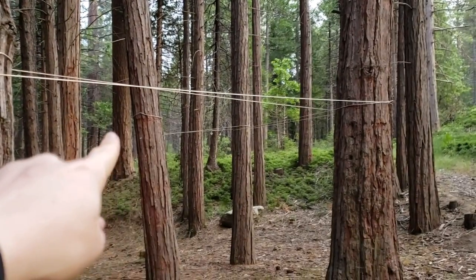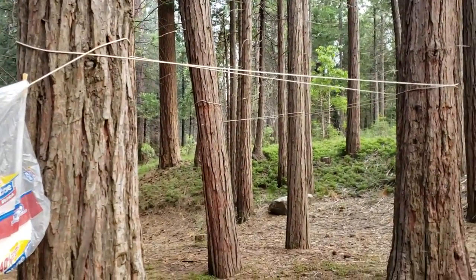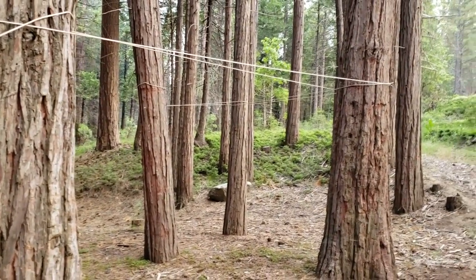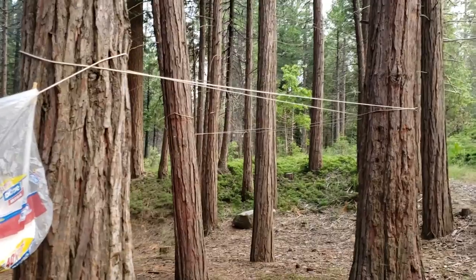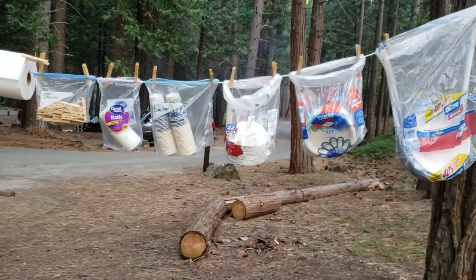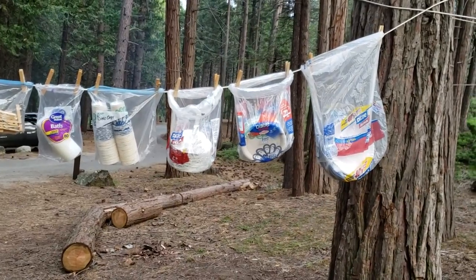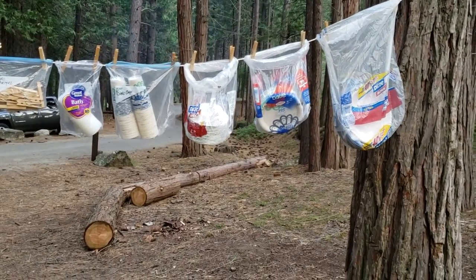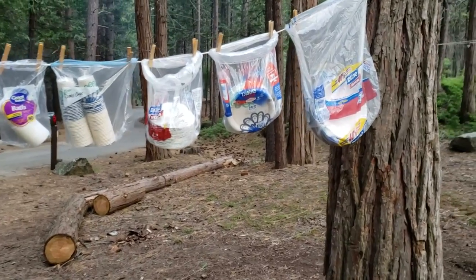Our clothesline is pretty extensive — it's one long rope that wraps around several trees. I like to have lots of space for beach towels, clothes if they get messy, and sleeping bags if they get wet. Right here I hang up our utensils, cups, bowls, and plates so people can help themselves. This idea came from my mother-in-law — the first time I went camping with them, she had it set up this way. It keeps things off the table and you always know where everything is.